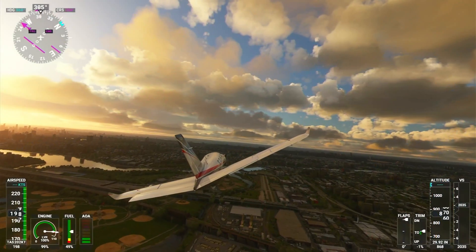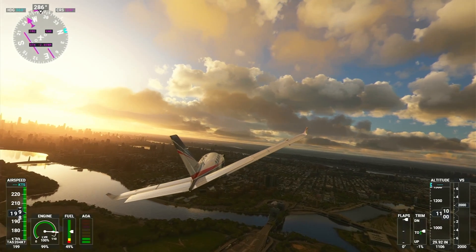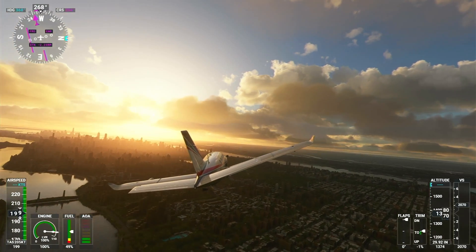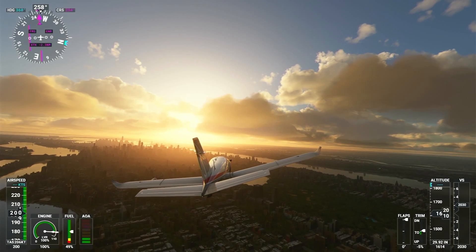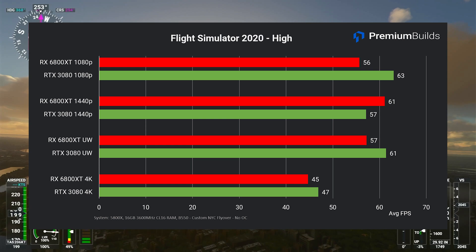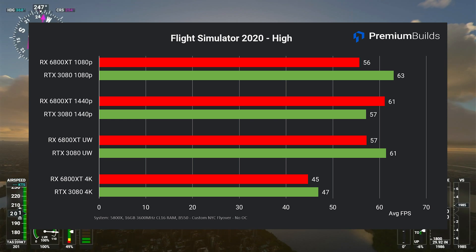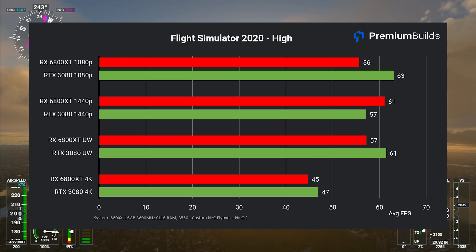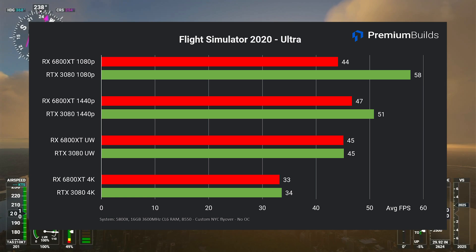Finally, we'll look at Microsoft Flight Simulator 2020. This title continues to receive updates and is a demanding test of the whole system. Our benchmark is a four-minute AI-piloted flight from LaGuardia over Manhattan at 2,500 feet — a worst-case scenario highly demanding on the CPU as well as the GPU. Indeed it's the CPU that limits the ultimate frame rate: even at low settings, 65fps average is the absolute best in this test. At high settings, we see how little frames per second scale with these powerful GPUs — at 1080p, 1440p, and even 1440p ultrawide we achieve around 60fps. At 4K we start to see the impact of a demanding resolution: high settings yields 45-47fps on both cards, while ultra settings cuts performance to just over 30fps on both.